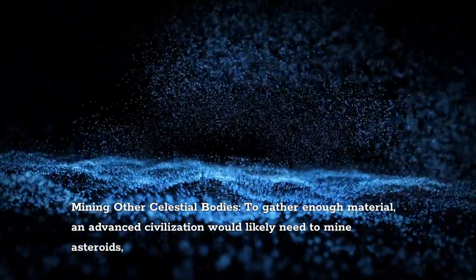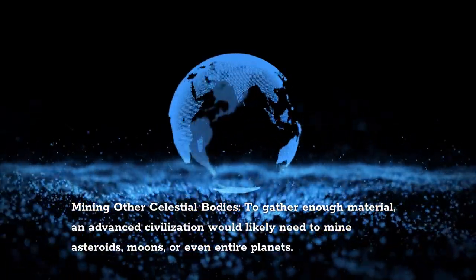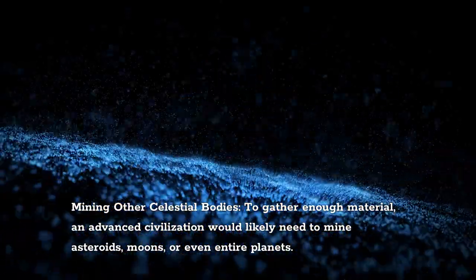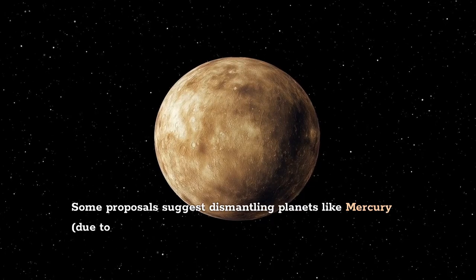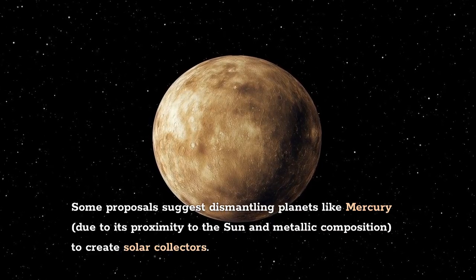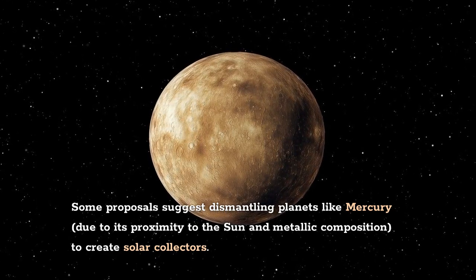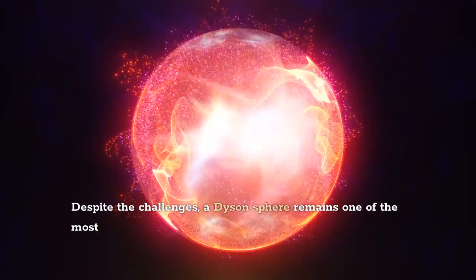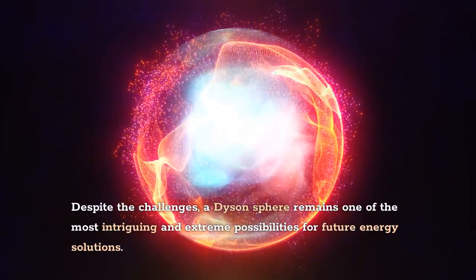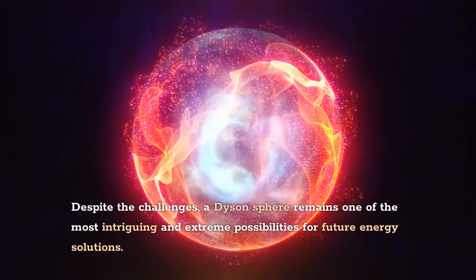Mining other celestial bodies: to gather enough material, an advanced civilization would likely need to mine asteroids, moons, or even entire planets. Some proposals suggest dismantling planets like Mercury — due to its proximity to the sun and metallic composition — to create solar collectors. Despite the challenges, the Dyson sphere remains one of the most intriguing and extreme possibilities for future energy solutions.